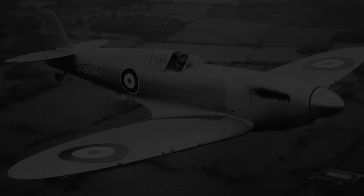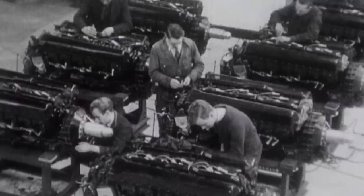This led to the Type 300, with retractable undercarriage and a wingspan reduced by six feet. This design was submitted to the Air Ministry in July 1934, but was not accepted. It then went through a series of changes including incorporation of an enclosed cockpit, oxygen breathing apparatus, smaller and thinner wings, and the newly developed more powerful Rolls-Royce PV-12 V-12 engine, later named the Merlin.